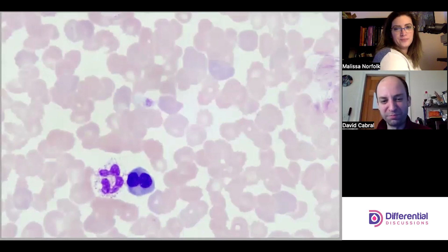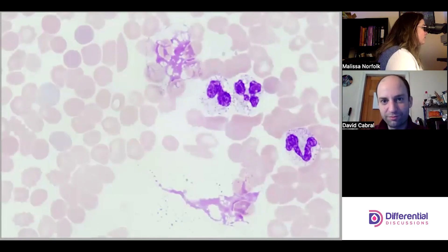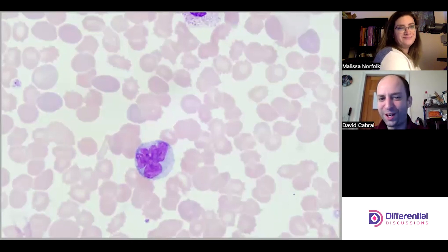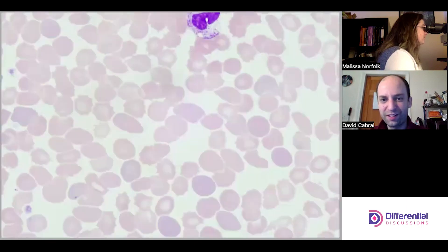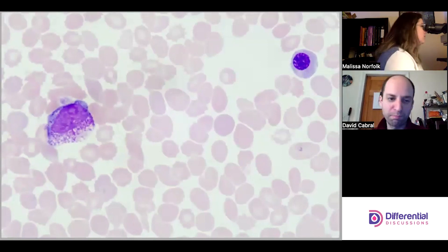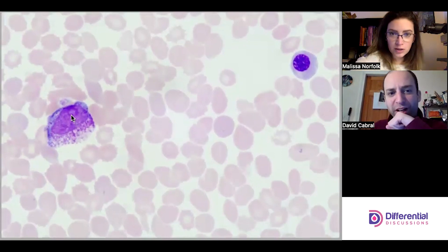Some kind of division going on — it doesn't look like it's going through mitosis, so it could just be a binucleated cell. A nice pleomorphic monocyte. A pro-myelocyte — there's a really nice nucleolus.